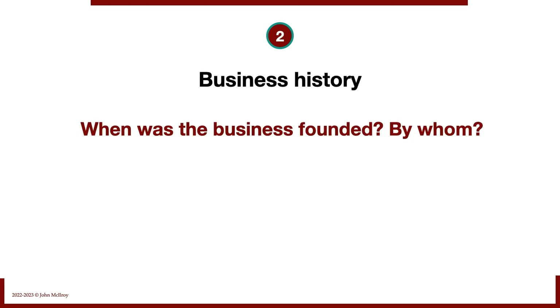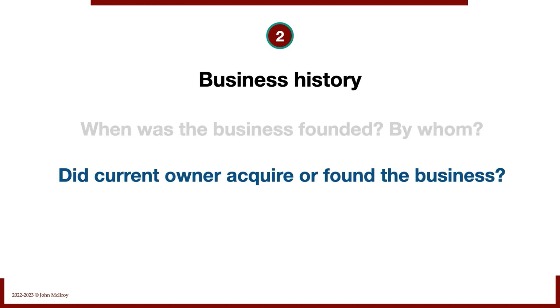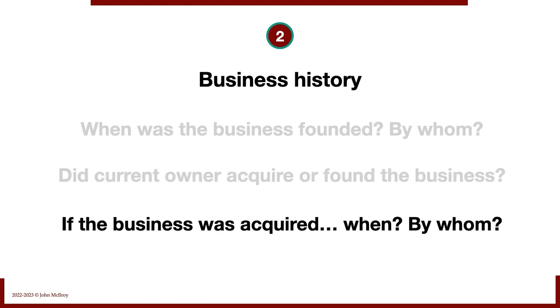Number two: business history. When was the business founded and by whom? Did the current owner acquire or found this business? This matters — for example, if the owner founded the business, or a father or grandfather did, legacy tends to be very important to those people. If the current owner is the third or fourth person to own it and has only held it for three years, legacy is unlikely to matter. But if it's been in the family for multiple generations, legacy becomes very important.